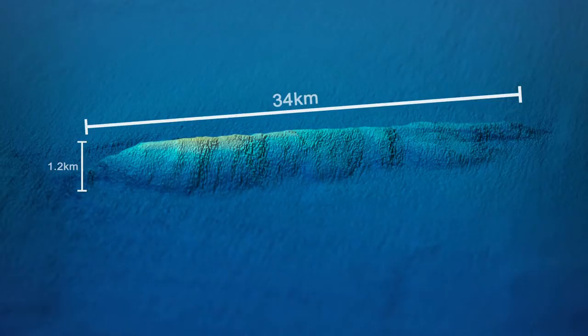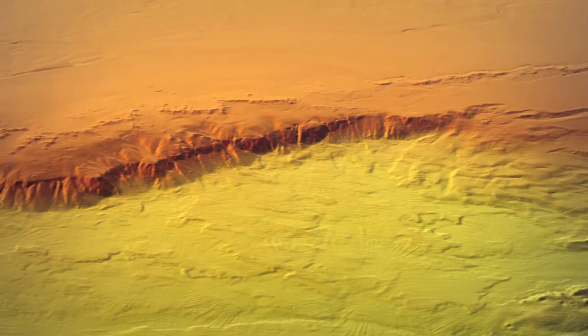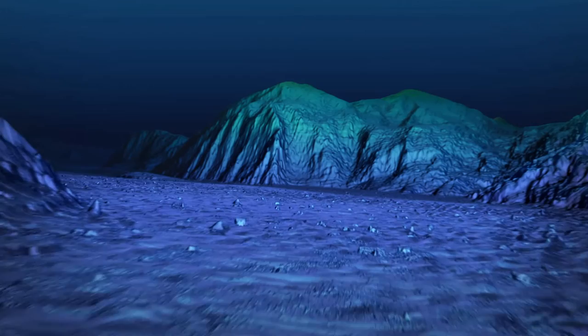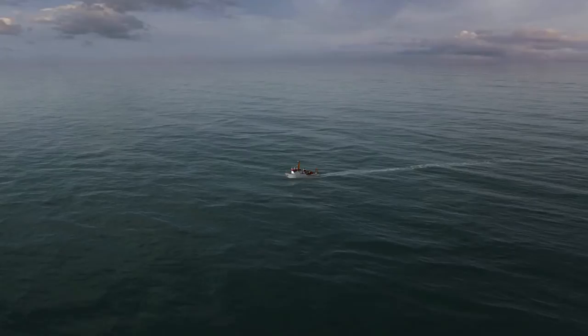The bathymetric map is an essential navigation tool for the more detailed underwater search. Using the bathymetric map to safely navigate at a much closer range to the seafloor, the Joint Agency Coordination Centre and the Australian Transport Safety Bureau carry out the underwater search.